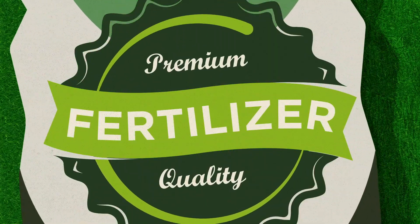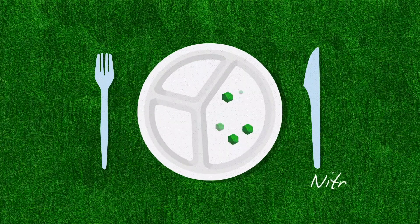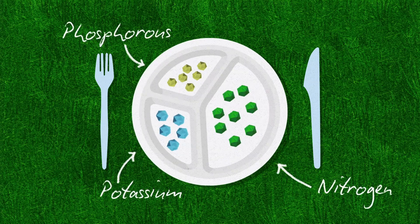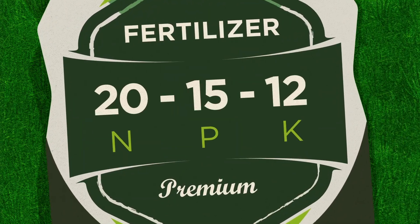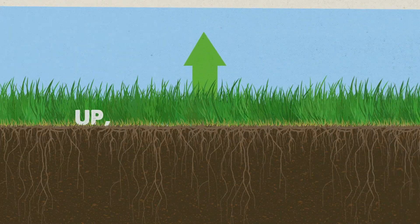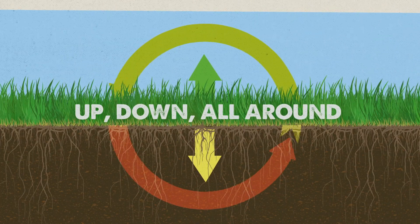Fertilizer is just a fancy name for plant food. In order to grow, your plants need a well-balanced diet of three key nutrients: nitrogen, phosphorus, and potassium. They're the main course — they make up the NPK ratio shown on all fertilizer bags. Here's a phrase to remember what NPK does for plants: up, down, all around.